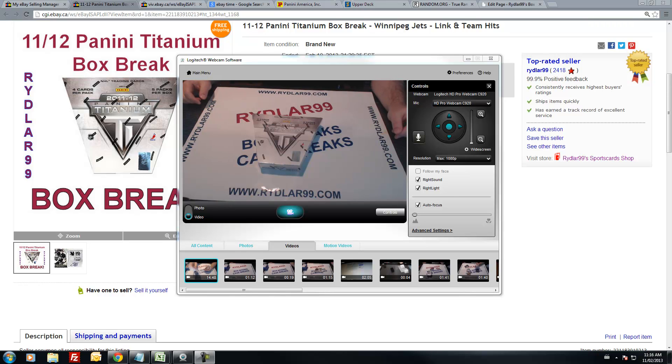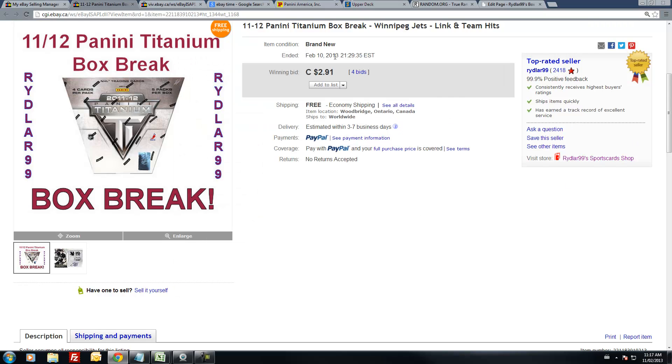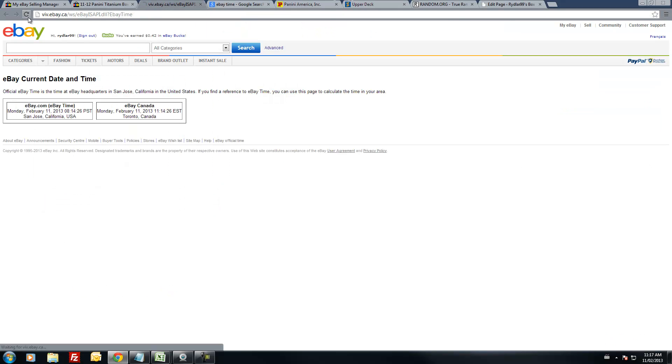Alright you guys, Daryl here — getting a little bit of a late start. I'm still sorting through all the stuff from the 2012-2013 limited case break we did last night live on blog TV. Now we've got the ball rolling — we're doing a Boston 2011-2012 Panini Titanium that ended last night, February 10th between 9 and 9:30 p.m. Eastern Standard Time. Current eBay time is 11:17 a.m.